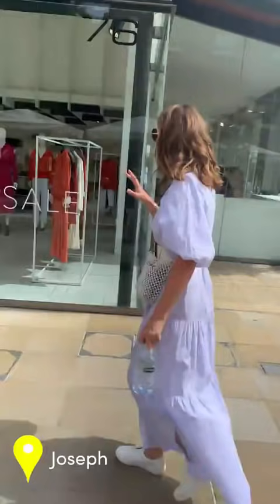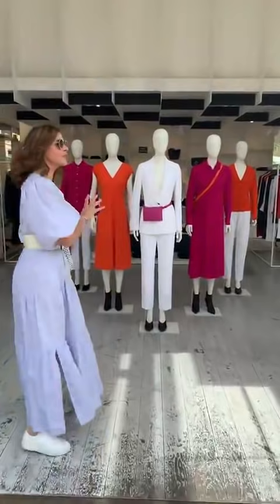Joseph is a store that I've been to on and off for years, started many years ago by Joseph Etigu. He was a wonderful man who really brought lots of different fashion brands to the UK. They now have their own collection and in this store they just have Joseph Essentials — classically cut pieces. Price point is less than a proper designer, but a pair of trousers will still be around £200 and a jacket around £500.